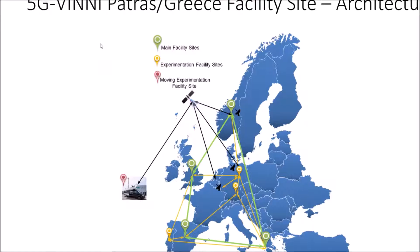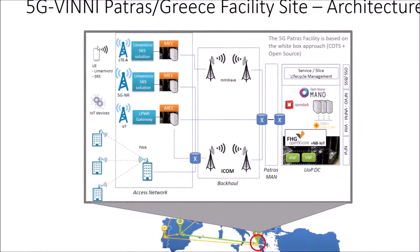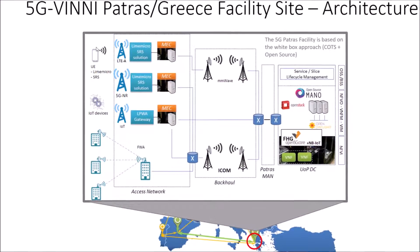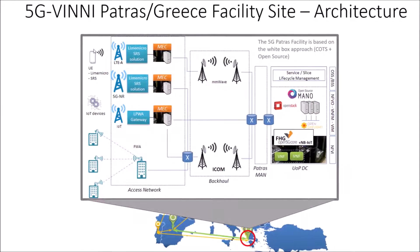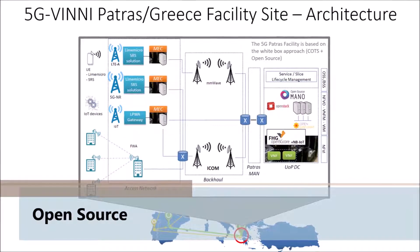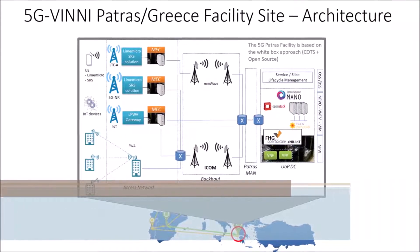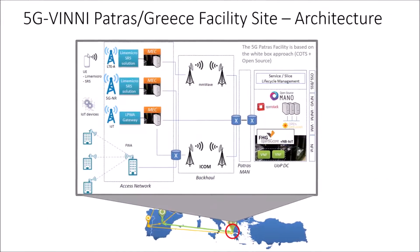The 5G VINI PATRAS facility site is located in Greece at the University of Patras. The 5G VINI facility in Patras will be an exemplary open source 5G facility where most of the installed components will be offered as open source. Various partners will deploy their technologies in the PATRAS facility, namely LimeMicro, SRS, Fraunhofer, and Dintracom.